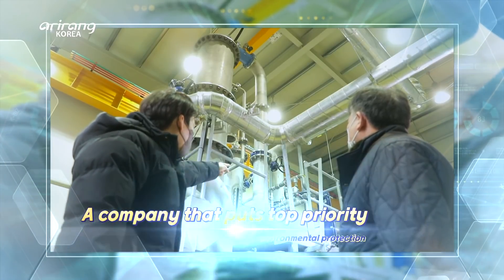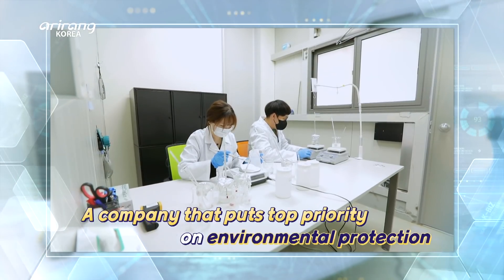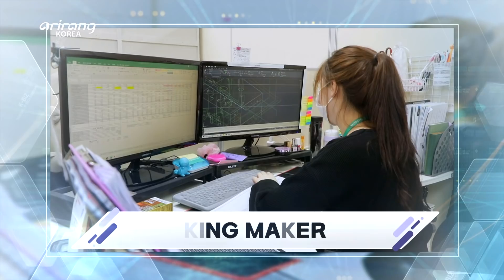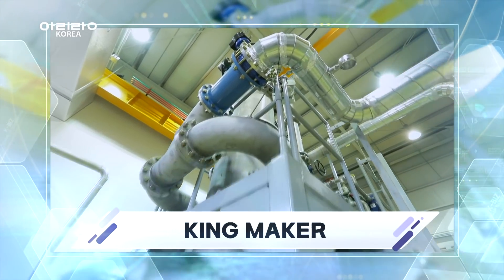There is a company which has developed a system that can remove white smoke and collect waste heat from exhaust gas. We look into Kingmaker, which has developed a waste heat utilisation system to protect the environment and develop energy sources.